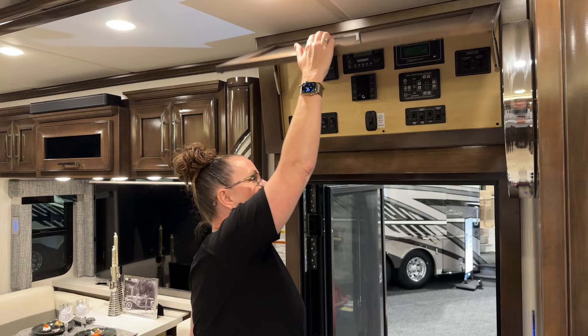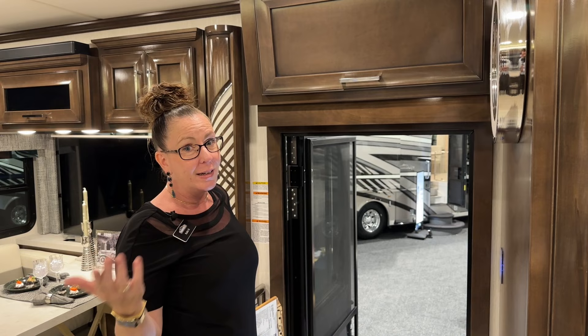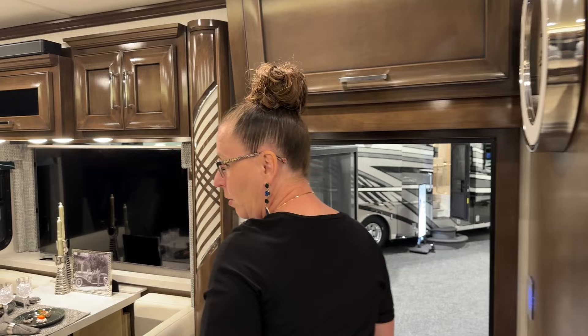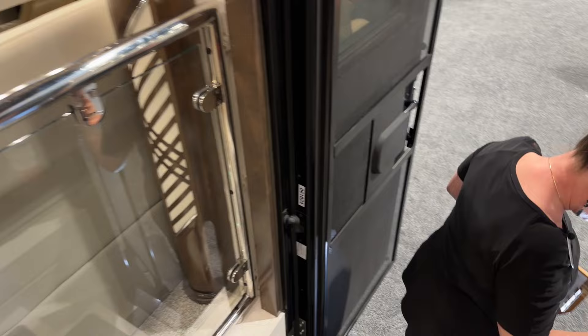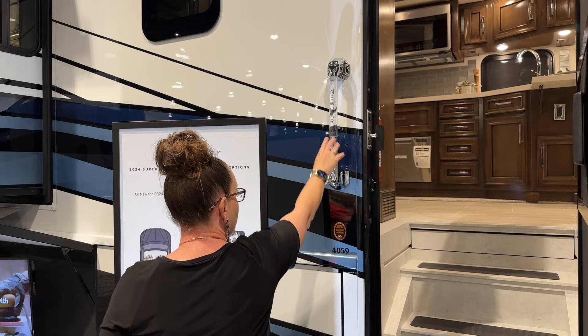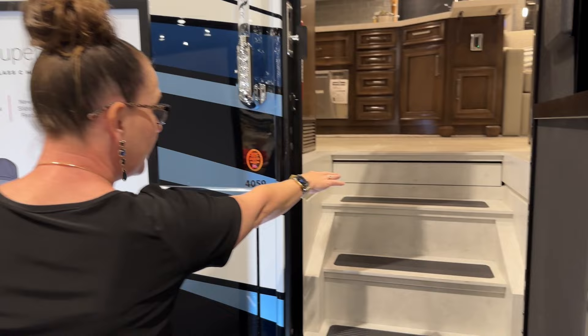Power locking baggage doors are such a big difference maker, especially if someone is attaching city water and forgot to unlock the door — you just push a button instead of running out there with a key. On our way out, this beautiful handle just makes it look really classy and is a nice handle to get down. Outside, another great feature compared to other manufacturers is this keyless entry pad — such a classy look with a little illumination at night. You can lock your coach, lock and unlock your baggage doors all through this keypad and set your own code. You also have a really nice screen door and a step cover here.